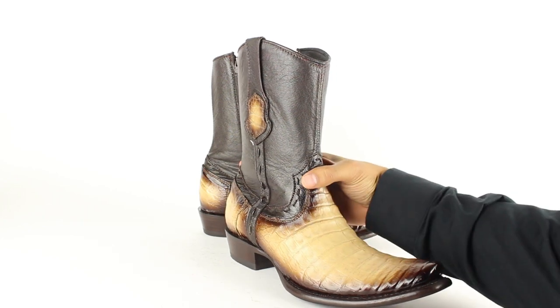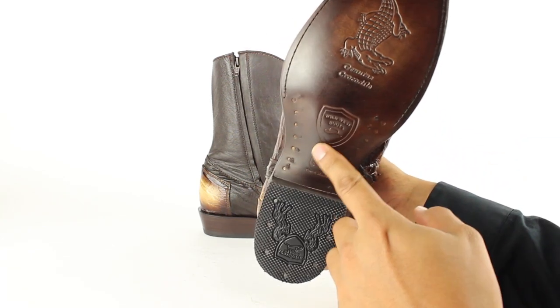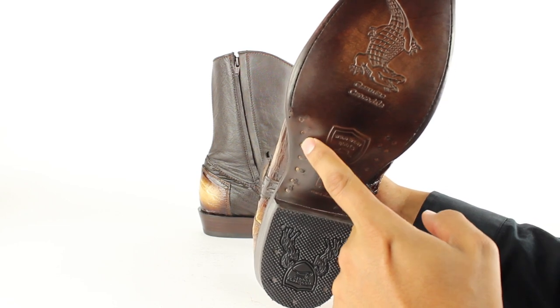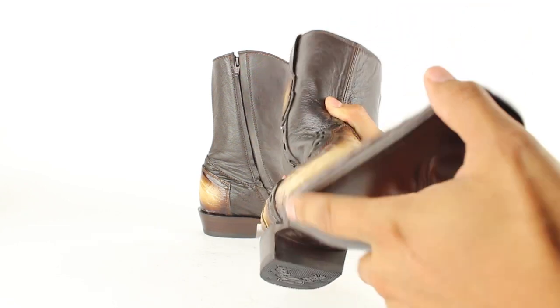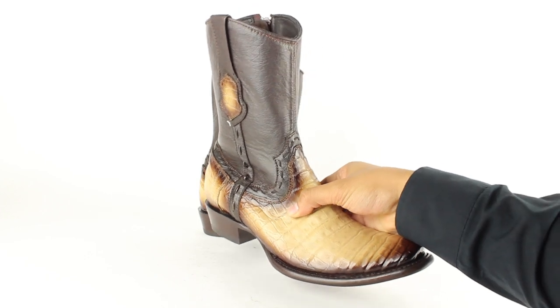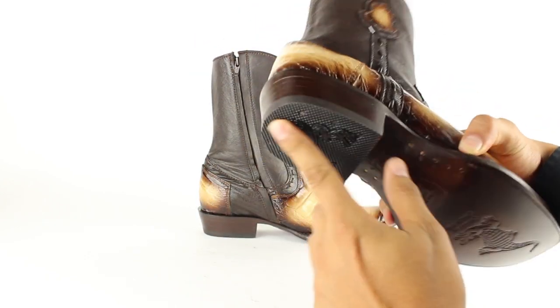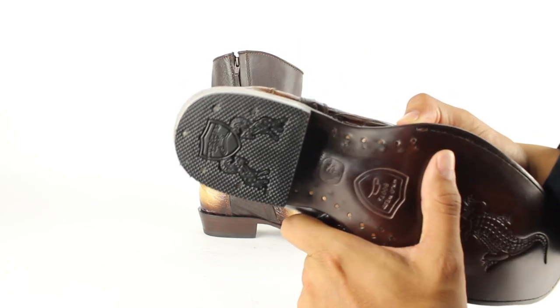It also has a steel shank at the bottom. It has lemon wood pegs and brass nailing to keep the boot intact. There's also a rubber heel cap, which you can replace, and the logo is on the heel cap as well.